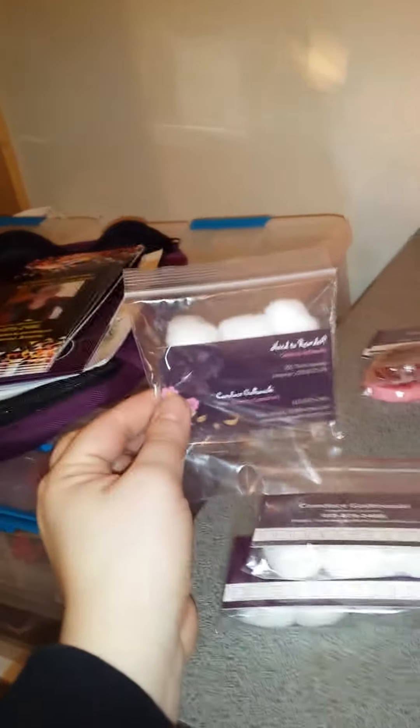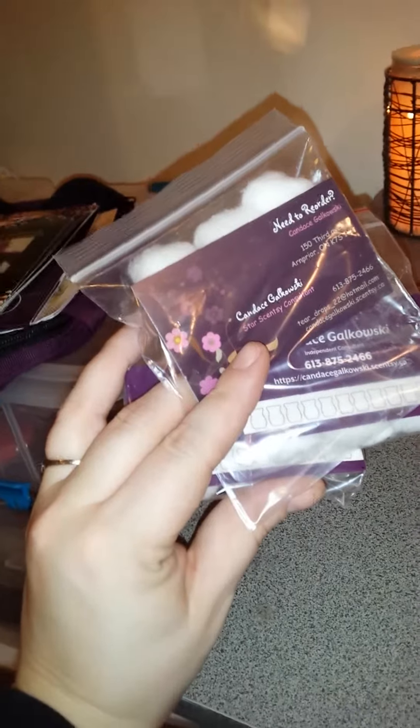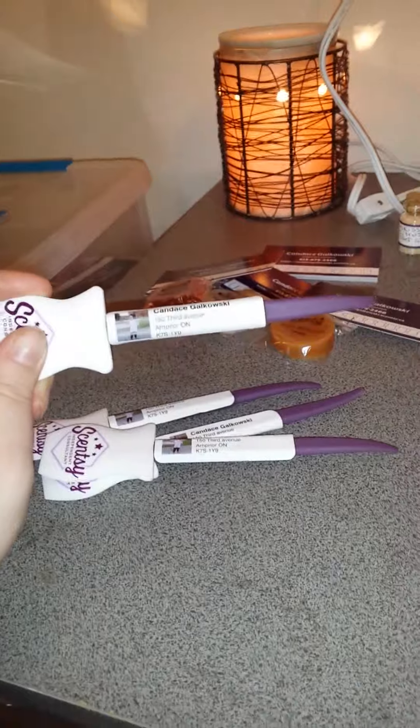I also have cotton balls with business cards, because some people approach me and say, you know, how do you change the wax in your warmers — then I can just pull these out and explain it to them. I also have Scentsy spatulas with my contact information, in case some people don't want to use the cotton ball method and prefer the spatula method.